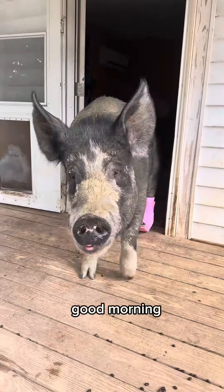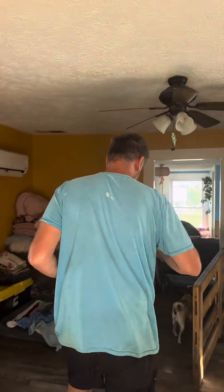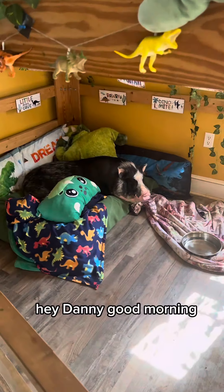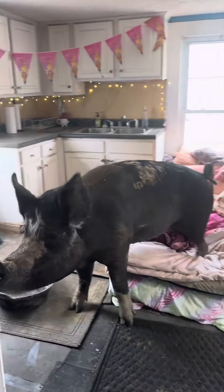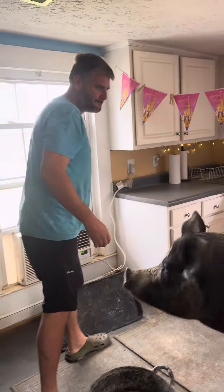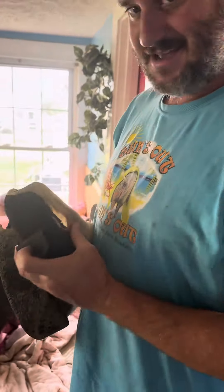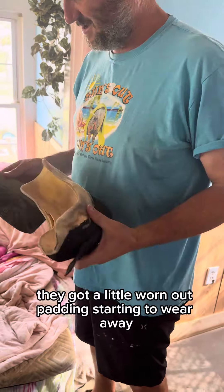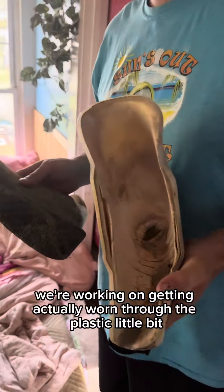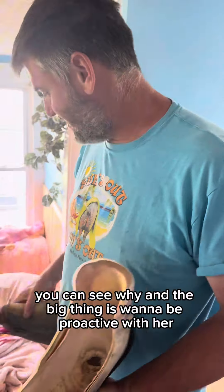Good morning, come help me put on my baby shoes. Hey Danny, good morning! Look at you in your princess bed. You are the princess. Show y'all her shoes — as you can see, they got a little worn out. The padding is starting to wear away, the soles are going away. They've just worn out because this little girl likes to walk around so much. We've actually worn through the plastic a little bit.